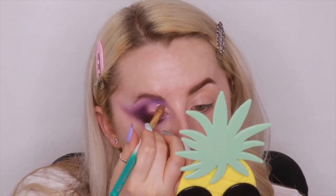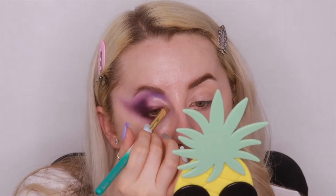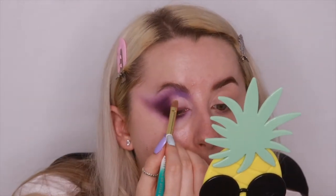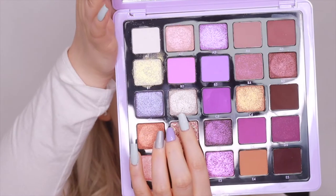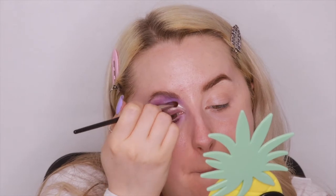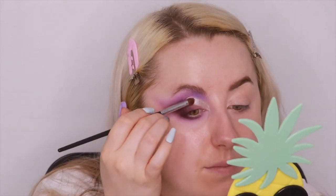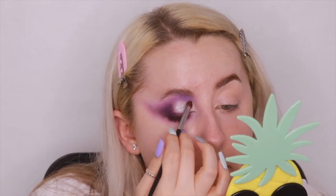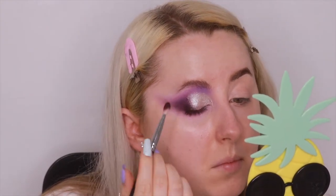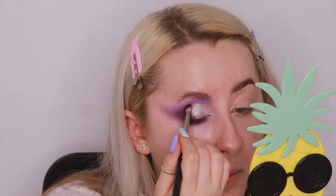I'm going back into my P Louise base and laying that down on the lid ready for the shimmer — not a cut crease, just a blank canvas. Then my favourite part: I'm going into C2, a beautiful silver shimmer, and applying that all over the lid with a brush, trying to avoid the purple but filling in that gap. Then I go back in with E5 across the lid to create a bit of a liner effect.